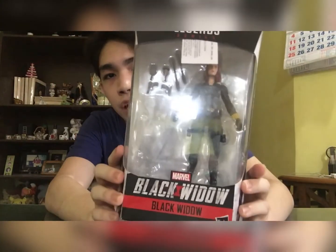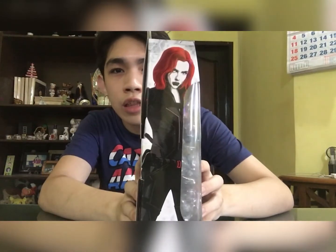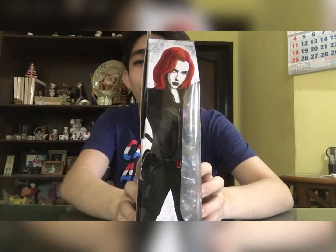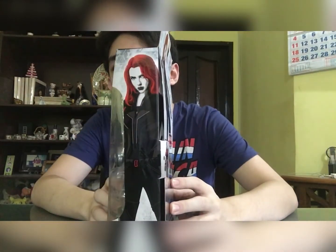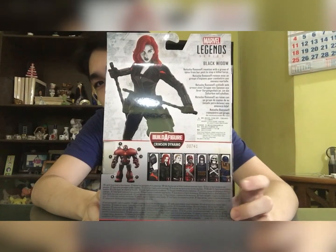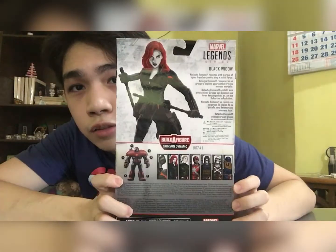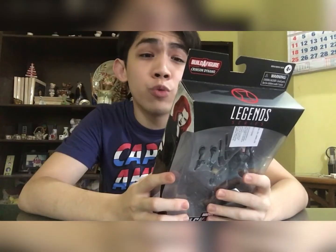Quick look at the packaging — you have Black Widow right there, you've got spot varnish of the Black Widow symbol on the side, a very nice artwork for Black Widow, same on the back with another beautiful artwork. You can also see the other characters available in this wave, and there's a small bio: 'Natasha Romanoff reunites with a group of spies from her past to stop a lethal force' — which is pretty much what she does in the movie.